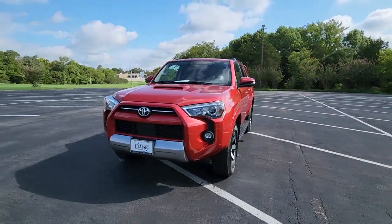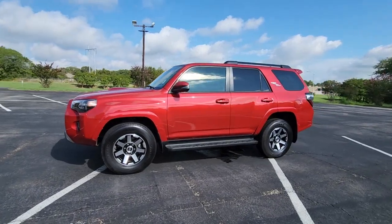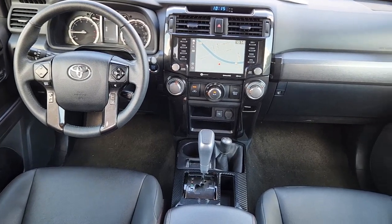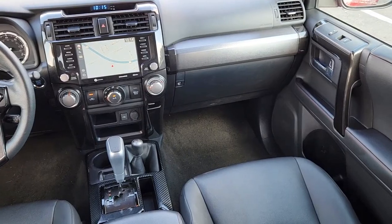The following are some of this vehicle's highlighted options: keyless entry, navigation system, satellite radio, power passenger seat, heated mirrors, fog lamps, electronic stability control, aluminum wheels, power driver seat, and heated front seat.